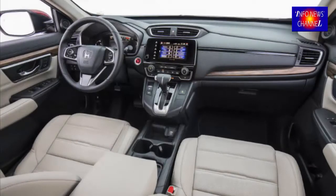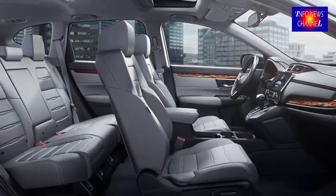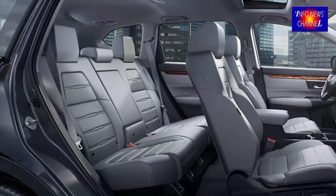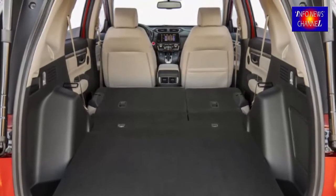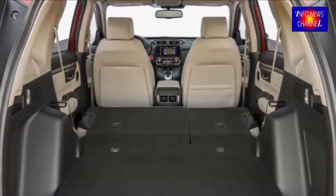2018 Honda CR-V Interior Style. What you feel inside the CR-V Touring cabin is the result of the quality improvement done by Honda. The steering wheel is easy and comfortable and provides better driving opportunities. Dashboard design is luxurious and modern, and there are many panels that can help you.